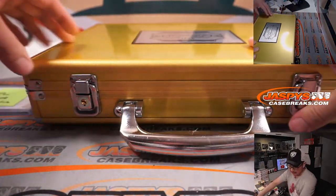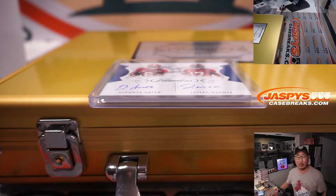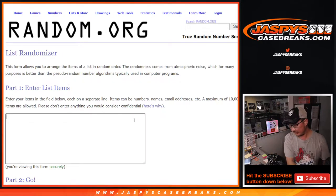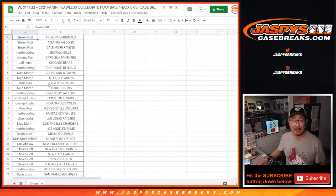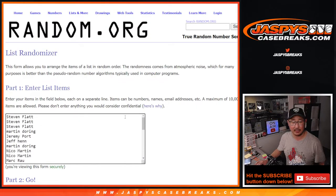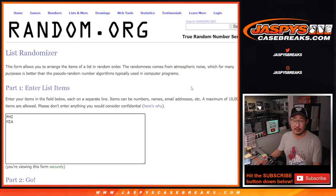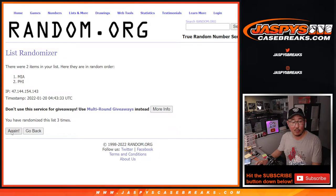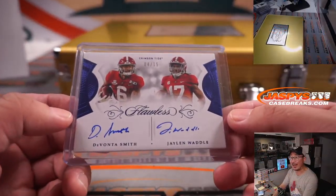The case is almost closed on this break. We've got to randomize this card to one of these teams, and then we're going to see who wins those wax party spots. So let's flip back to random.org. There's Devonta Smith, Philadelphia Eagles, Jalen Waddell, Miami Dolphins. We'll use one dice roll — three and a two, five times — for the dual auto first. After five, goes to Philadelphia. That is for Stephen Flatt and the Fly Eagles Fly — the Devonta Smith, Jalen Waddell out of 15 dual autograph. That's quite a duo at Alabama.